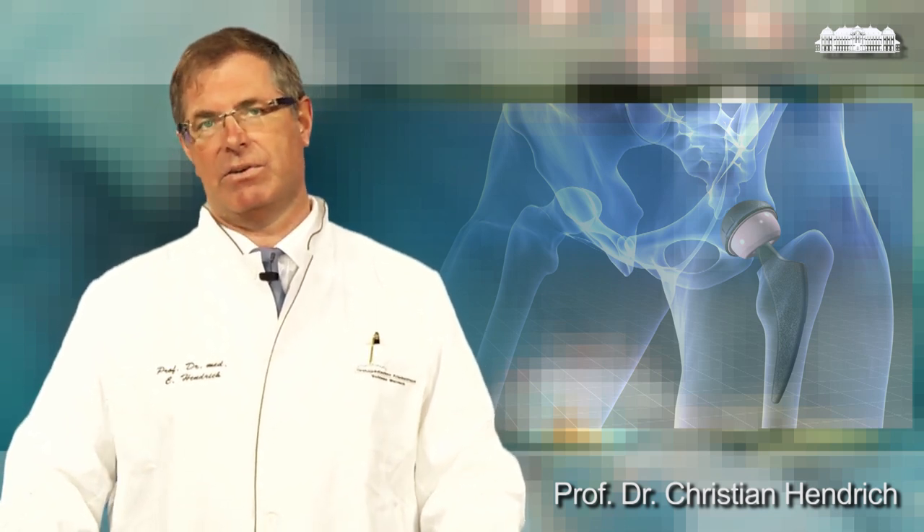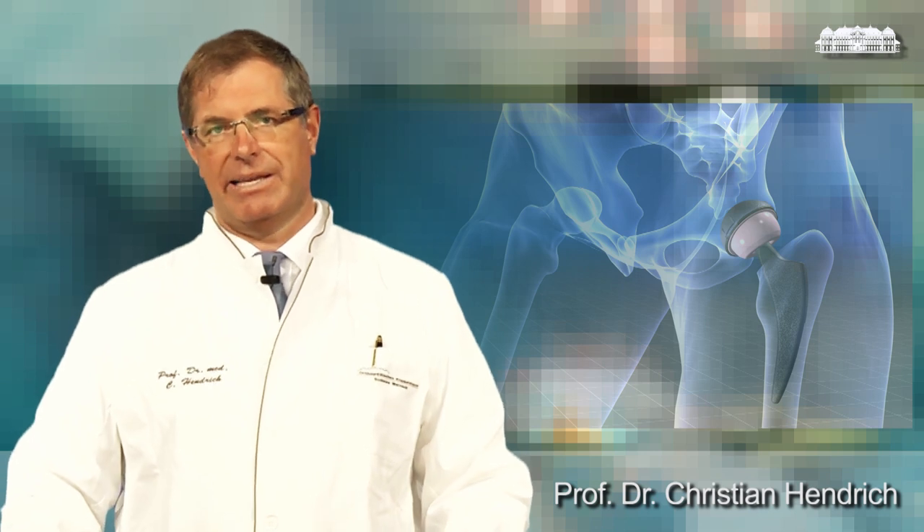In the upcoming video sequence, I will show you where the pain in the hip arises and why a total hip replacement can effectively reduce it.